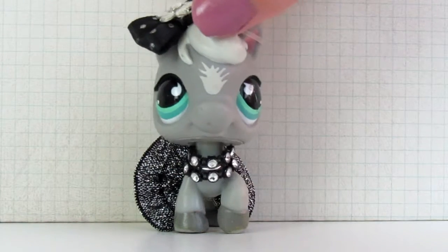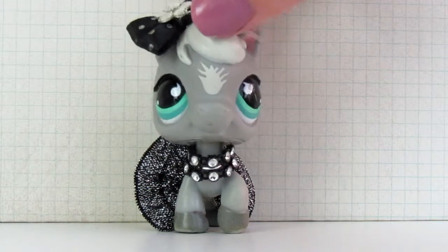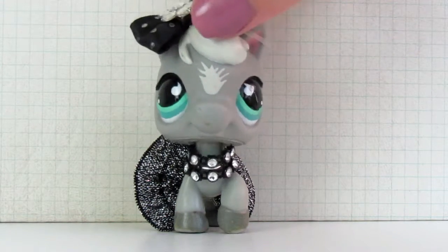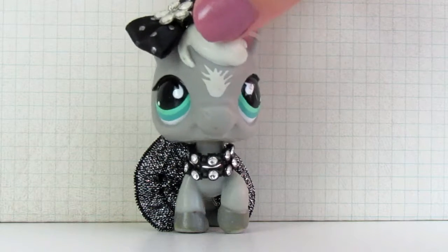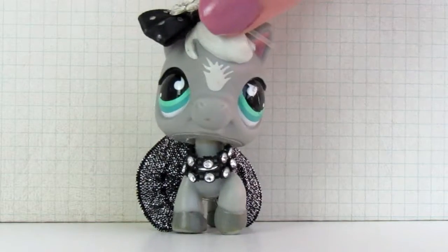Hey everyone, it's me, LPS Toastishoodle here, and welcome back to my channel. Today I'm going to be opening up some new in-box Littlest Pet Shops that I found at the thrift store. I've had these guys for a while now, and I've been super excited to open them, so I figured there's no better time than the present, so let's see them.